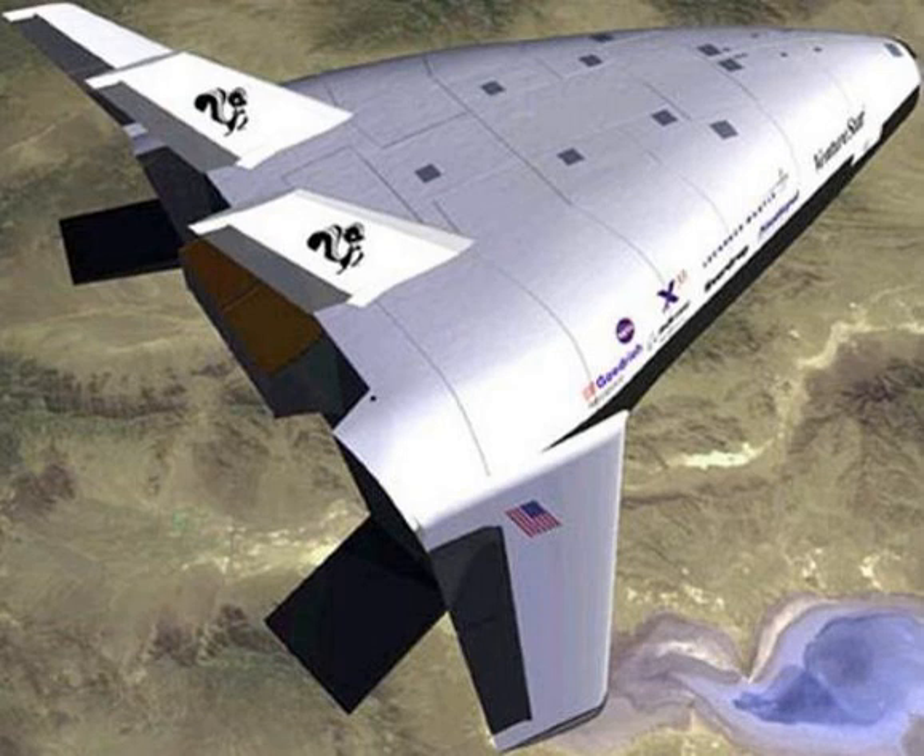Due to changes in the space launch business — including challenges faced by companies such as Global Star, Teledesic, and Iridium — and the resulting drop in the anticipated number of commercial satellite launches per year, Lockheed Martin deemed that continuing development of the X-33 privately without government support would not be profitable.